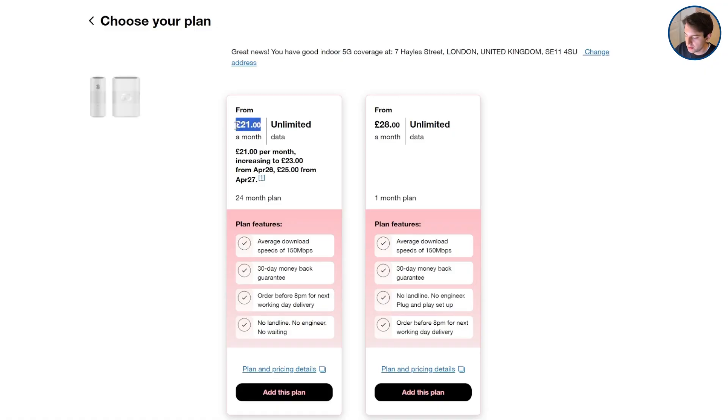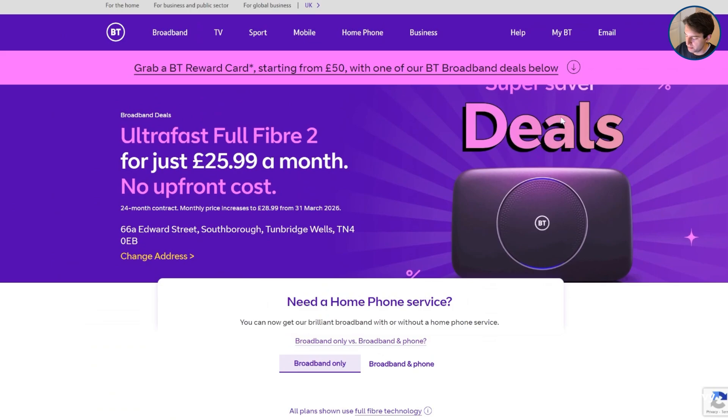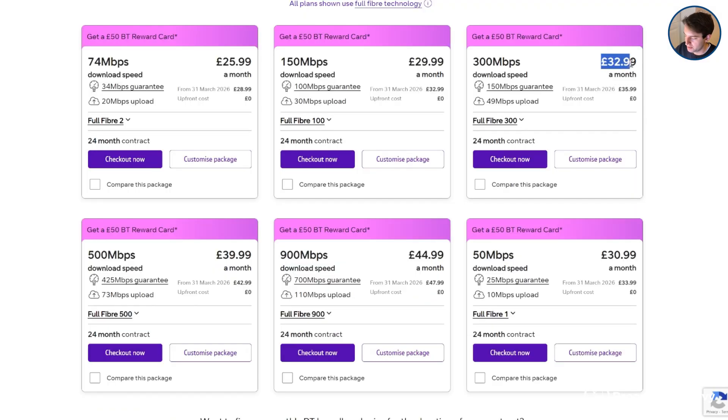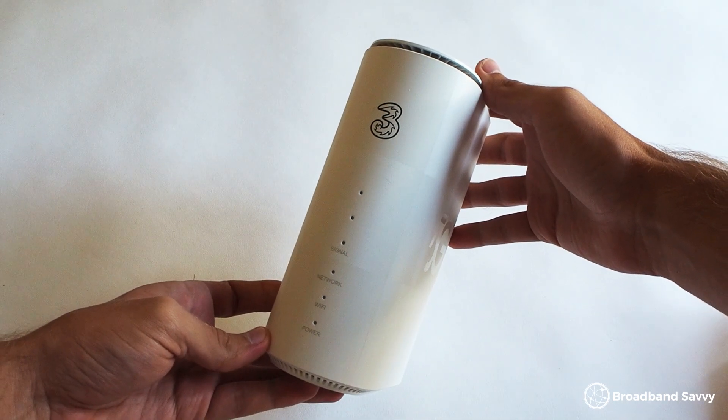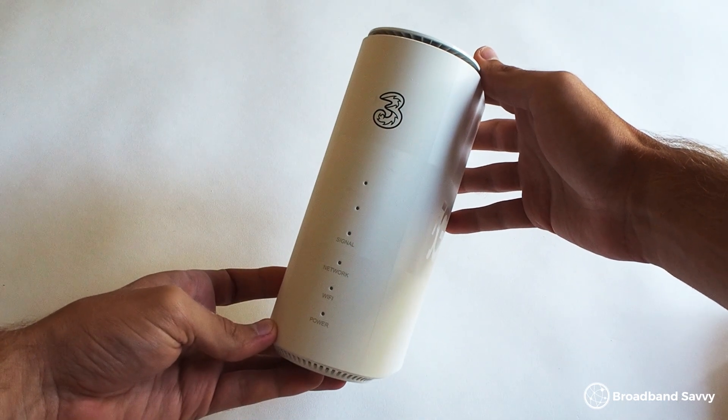One of the biggest benefits of 5G internet, in our opinion, is its value for money. The Three 5G hub is just £21 a month at the moment on a 24-month contract. This is really good value given the speeds on offer. With BT broadband, for example, you'll have to pay about £33 a month to get similar speeds. In most areas, the Three 5G hub is the cheapest way of getting online with a download speed of at least 100Mbps.